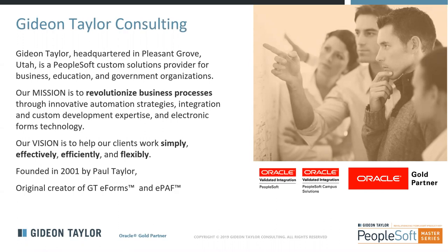As a point of introduction, Gideon Taylor has been working with PeopleSoft for many years. We started as a PeopleSoft consultancy back in 2001, and over the last 19 years our focus has really grown to helping organizations drive more value out of their existing PeopleSoft systems. Our mission is to help organizations revolutionize business processes through a variety of strategies, tools, and techniques. Our vision is to help our clients work simply, effectively, efficiently, and flexibly.